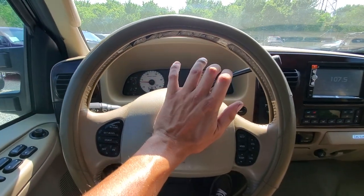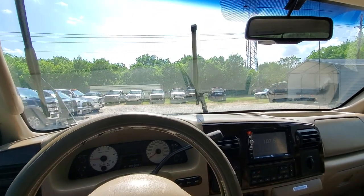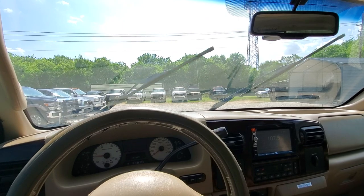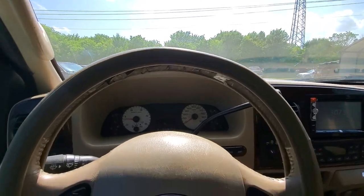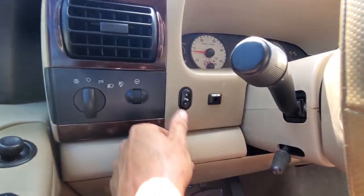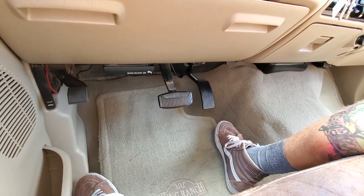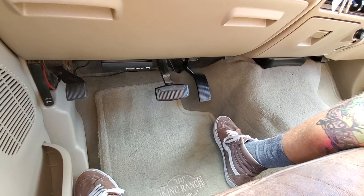Brights work. The washer is out of fluid but we'll top it off and see if that sprayer motor is good in there. Automatic pedals function properly.